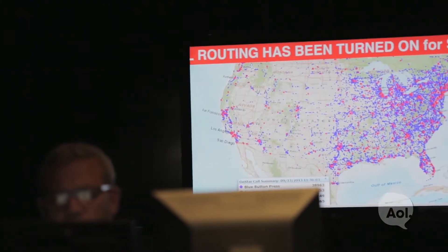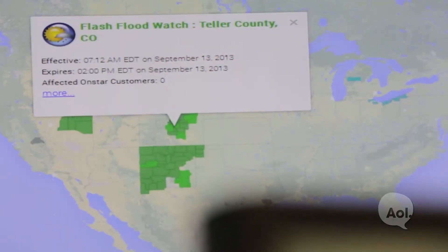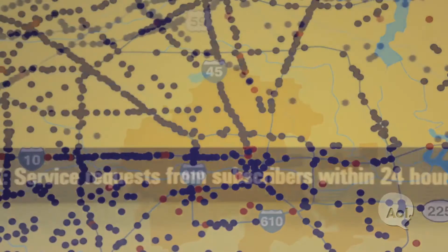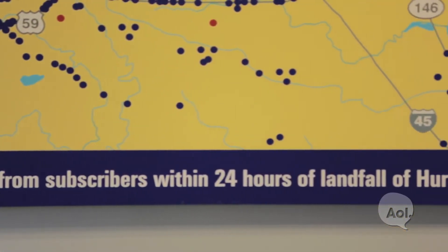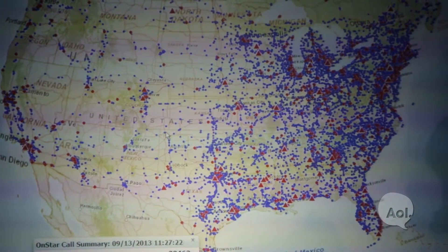We are monitoring all media outlets for severe weather or big weather impacts. A specific example would be during hurricane season — we were able to use that information to best help our customers find a safe evacuation route.